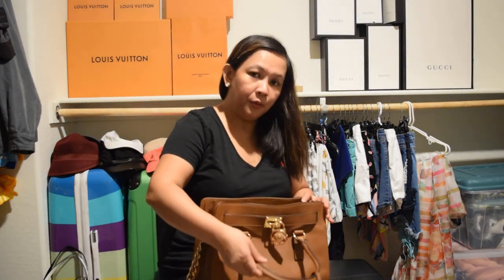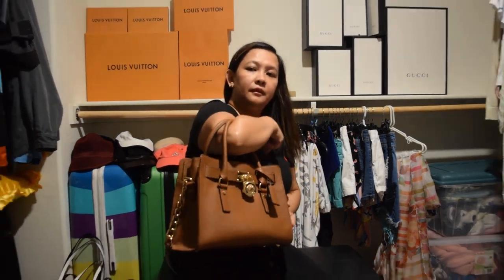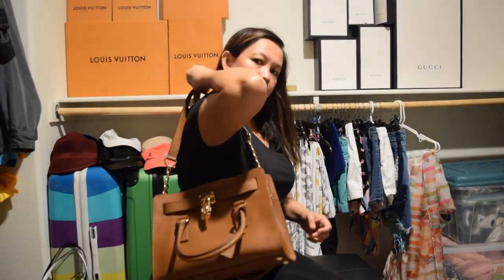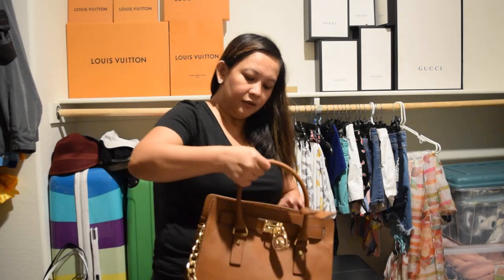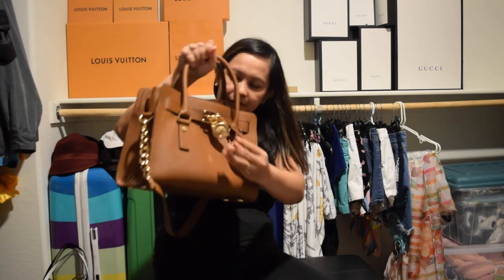My Michael Kors bag — you can grab it like that or you can put it on your shoulder like this. I love this bag, I use it when I go to church.